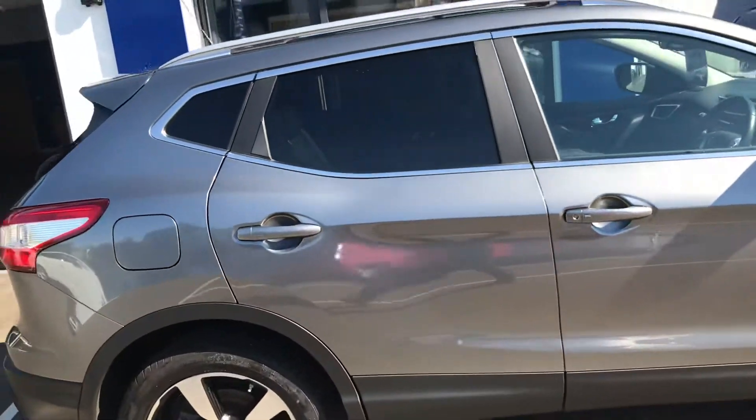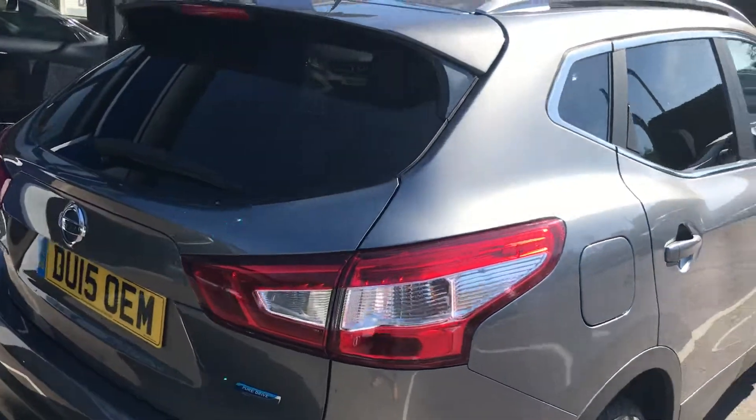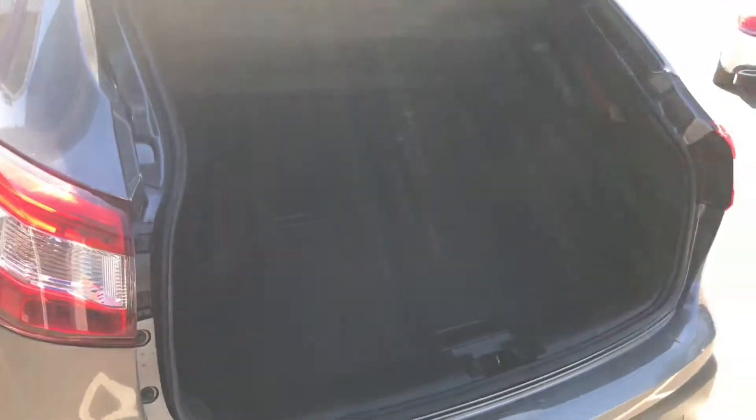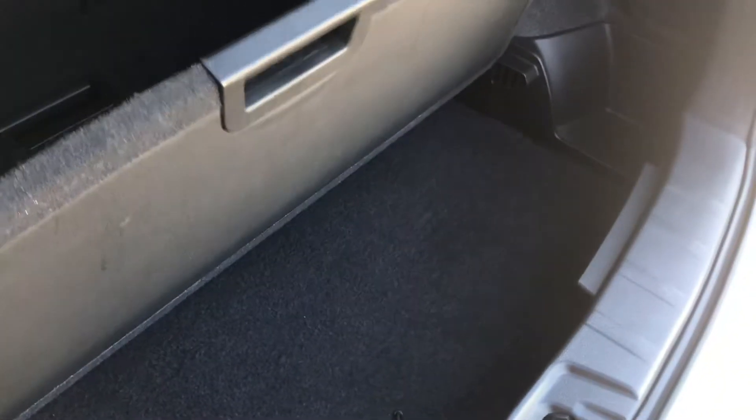A key feature of these Nissan Qashqais is the size of the boot, so let's show you that. Great size boot, plenty of depth — that is a split level floor as well, so there is some additional space underneath, giving you about another foot more of depth underneath.